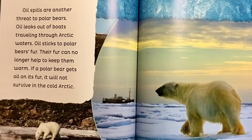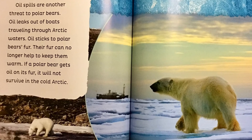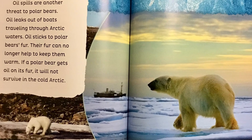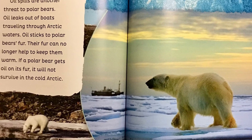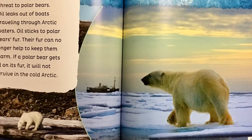Oil spills are another threat to polar bears. Oil leaks out of boats traveling through arctic waters. Oil sticks to polar bears' fur. Their fur can no longer help to keep them warm. If a polar bear gets oil on its fur it will not survive in the cold arctic.